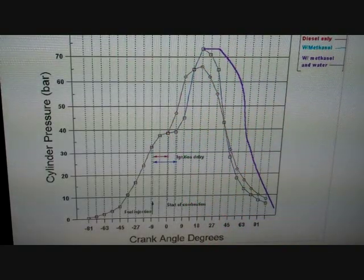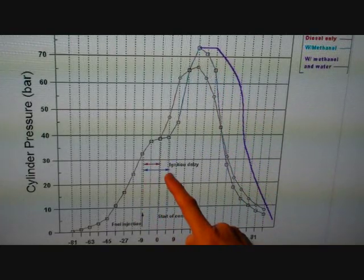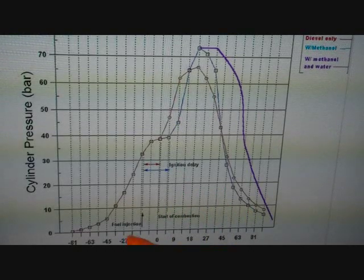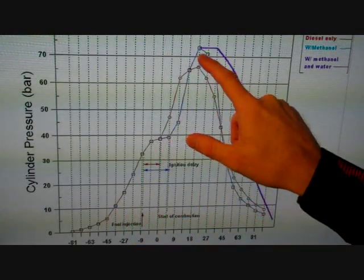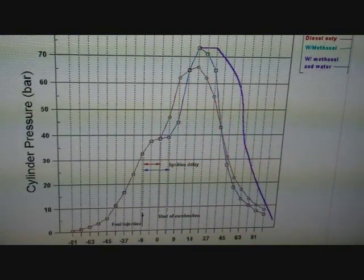The blue line is where methanol is manifold fumigated — methanol used with the boost cooler in a 10% ratio by volume to diesel, while using the same conditions as the normal test. The ignition delay is increased due to the cooling effect of methanol. When the diesel does light, it does so in a controlled way similar to the diesel-only graph.